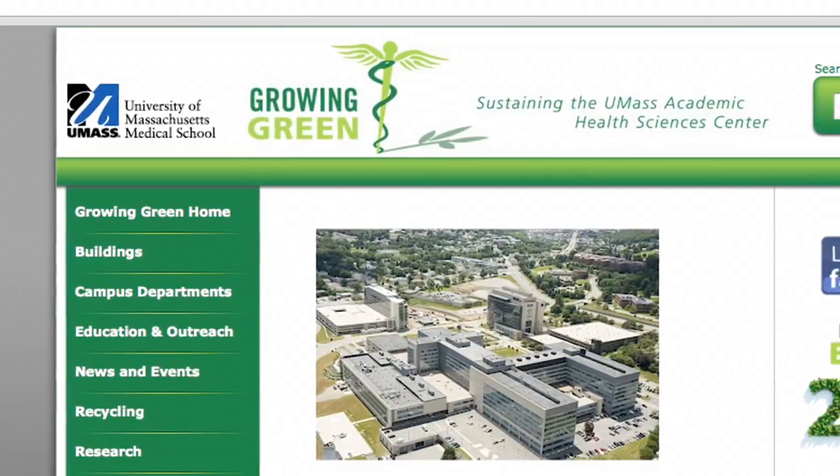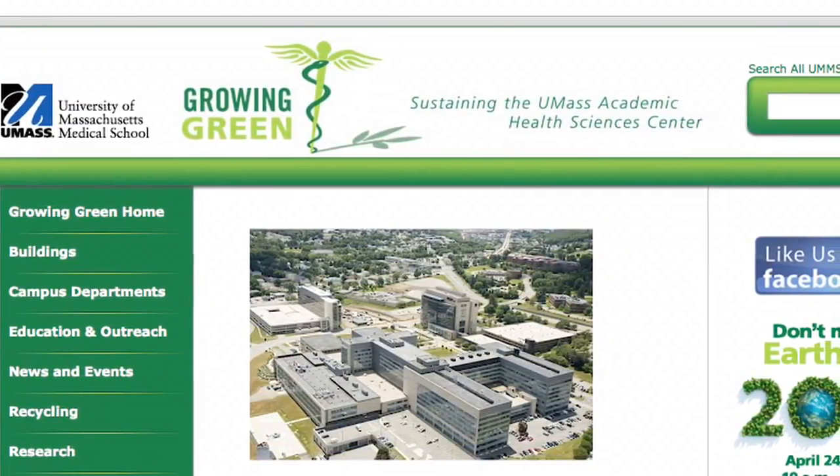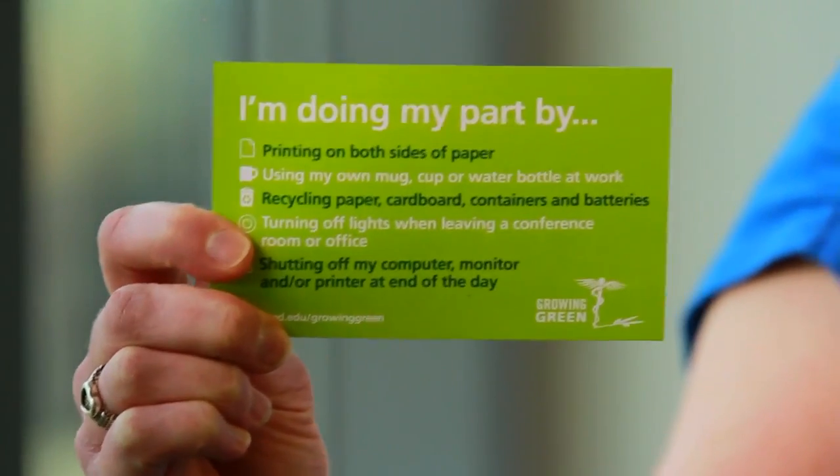Our sustainability program here at the medical school is a very robust program. The Growing Green program really grew out of the chancellor wanting to commit to sustainability here — by hiring a sustainability manager and supporting the sustainability committee, which is made up of a lot of different people that really support our efforts throughout the departments. From when they go out to bid for an RFP to making decisions on what type of equipment they're going to buy, they've known about the program and it's starting to infiltrate the entire campus.